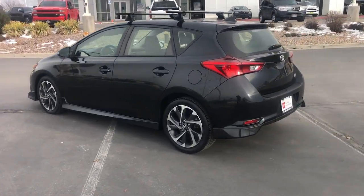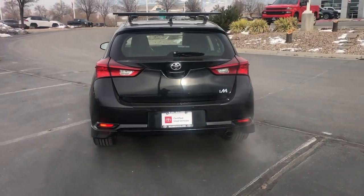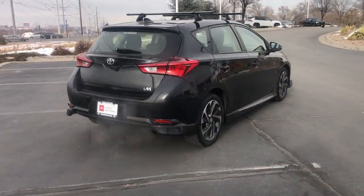Smartly stylish and designed to maximize convenience and practicality, this well-appointed compact offers everything you need and nothing you don't.